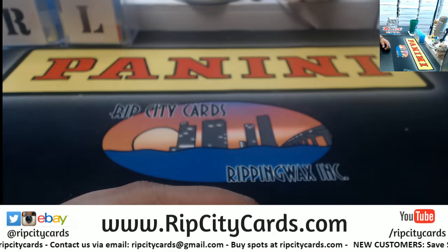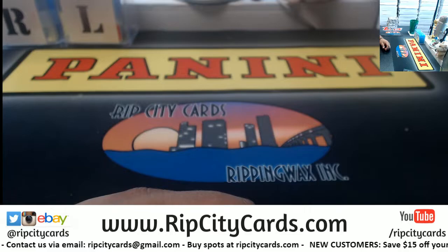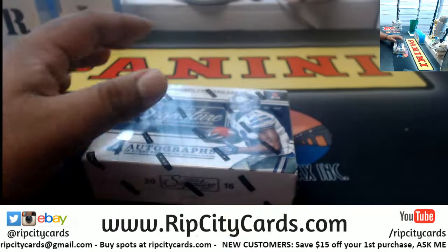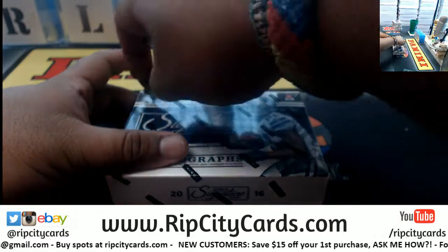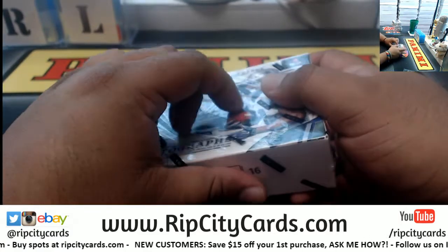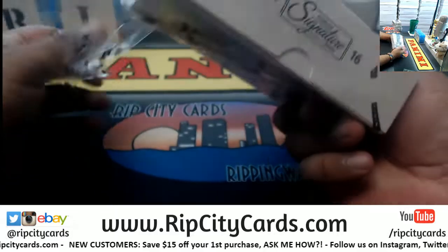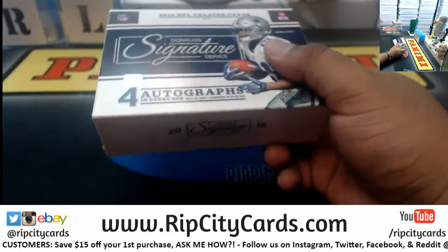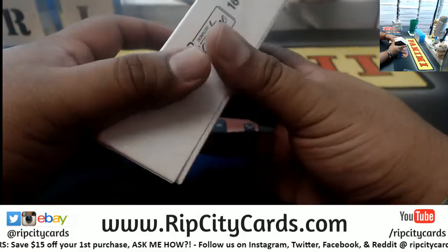One thing I do need to change because it's bothering me — there, the glare shouldn't be that bad. All righty, four boxes of this. We did the first half yesterday and let's do the second half right now. Let's see what we got.